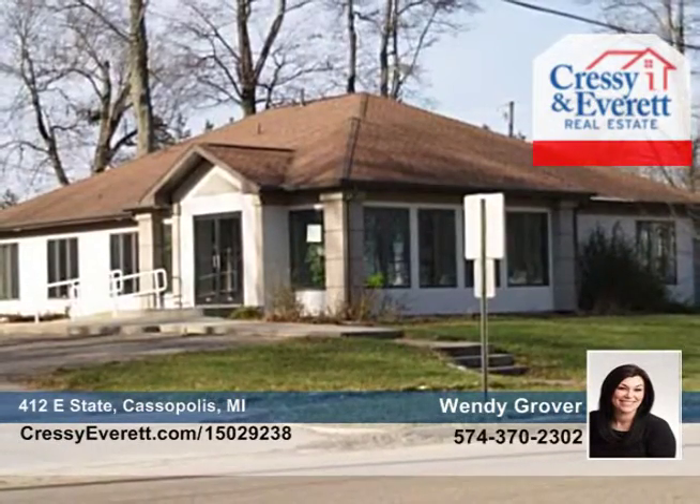This property is priced well below replacement cost. Wendy Grover has all the details and would love to give you a tour.